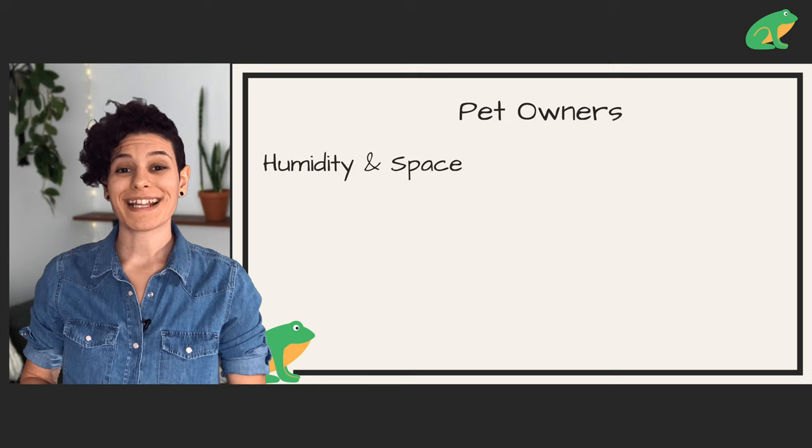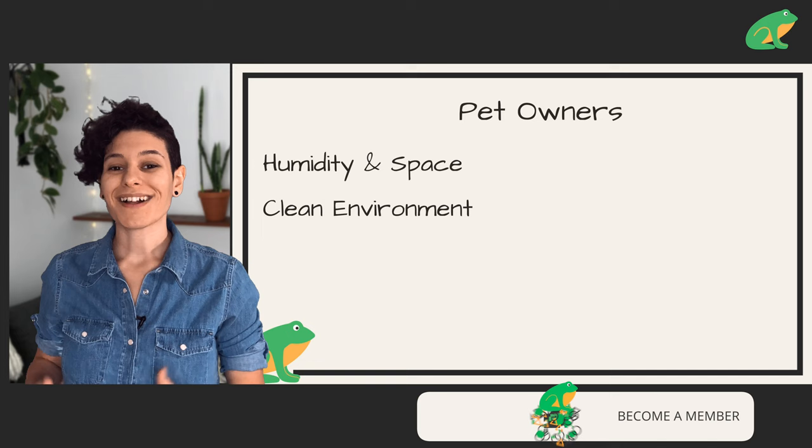I don't have a pet frog, so I'm not a pet frog specialist, but these frogs are commonly kept as pets, so here are some common sense tips. Make sure these frogs have enough humidity in their enclosure and that it is always kept clean — this can help them live a much longer time. These frogs require a lot of humidity because of their native habitat.